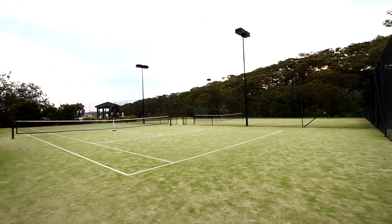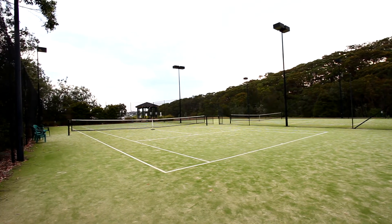My favourite part of all is there's four tennis courts, so there's no way you cannot play tennis if you really want to.